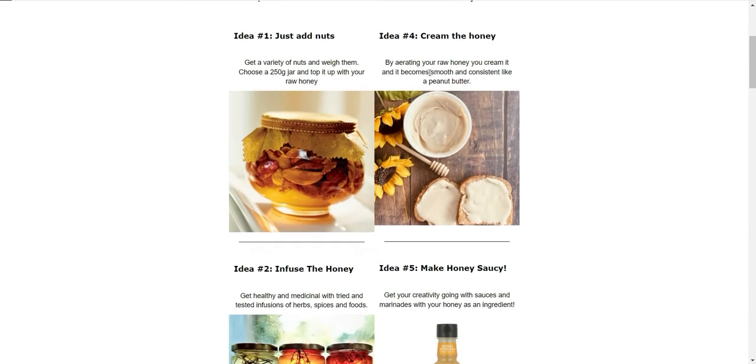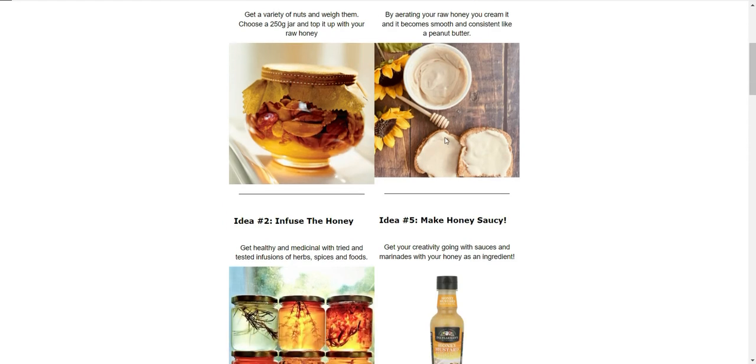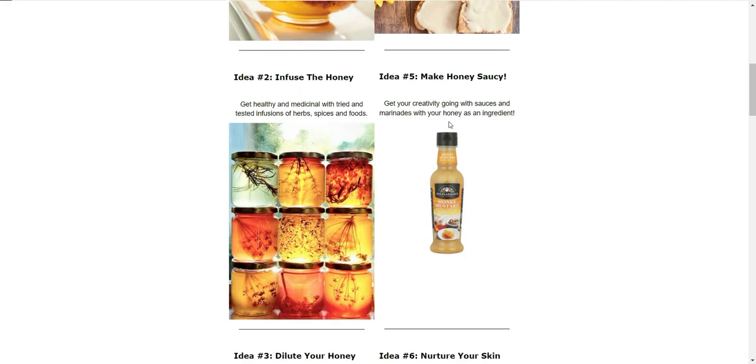Idea number four is creaming the honey. This is a fairly simple idea, similar to the nut idea. All you do is aerate your raw honey and it becomes creamed and smooth — like a consistent peanut butter-type spread. In some cases I actually think it's an even better taste and experience than raw honey. Again, you can increase your price per jar when compared to raw honey. I love this one.